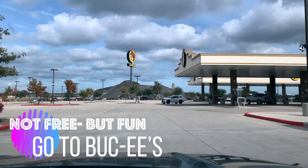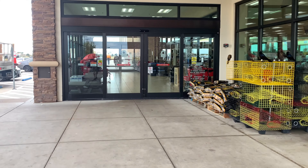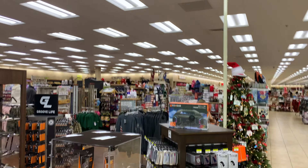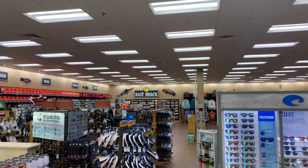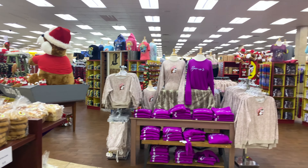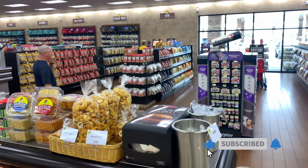Buc-ee's is a chain of gas stations that opened originally in Texas in 1982. Buc-ee's has developed a cult following for its clean restrooms, ample snacks, catchy gifts, and adorable beaver mascot. First time at Buc-ee's and wow, this is quite large. There are so many gas pumps that I don't know if you could ever pick your favorite. Now it's time to look at all the trinkets. If you want it, they have it, that's for sure.